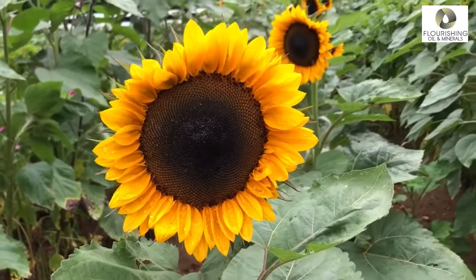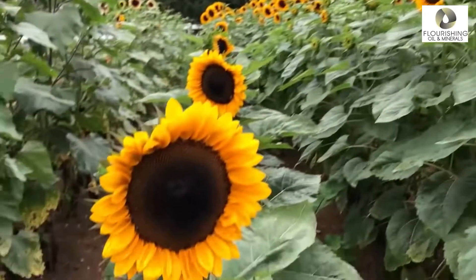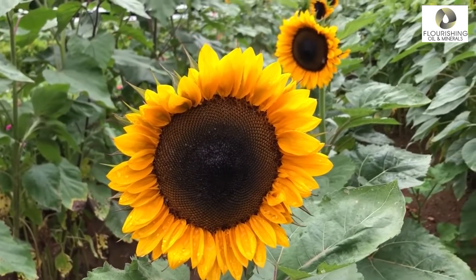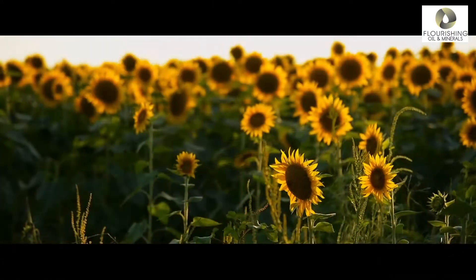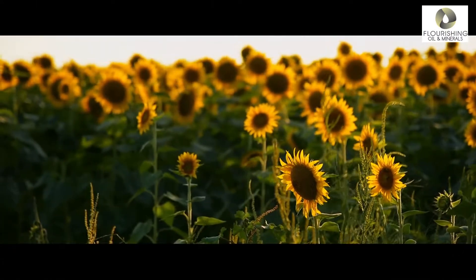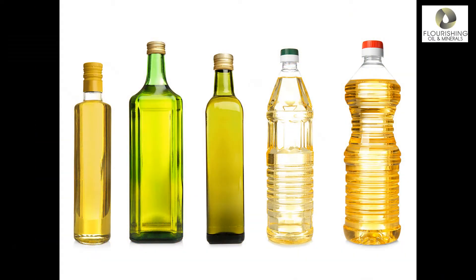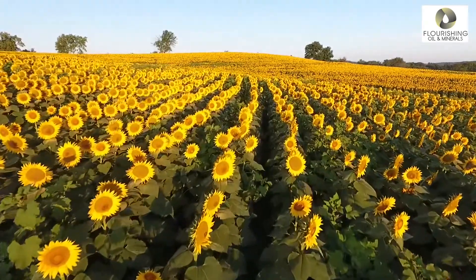Before we look at the benefits, here are some fun facts. Sunflowers are sun worshippers that grow best in spots that get six to eight hours of direct sun per day. The sunflower got its name because the flowers turned towards the sun. Each sunflower head can contain as many as 1000 to 2000 seeds. Sunflower oil colour ranges from clear to amber yellow. Sunflowers are grown for food, seeds and oil.